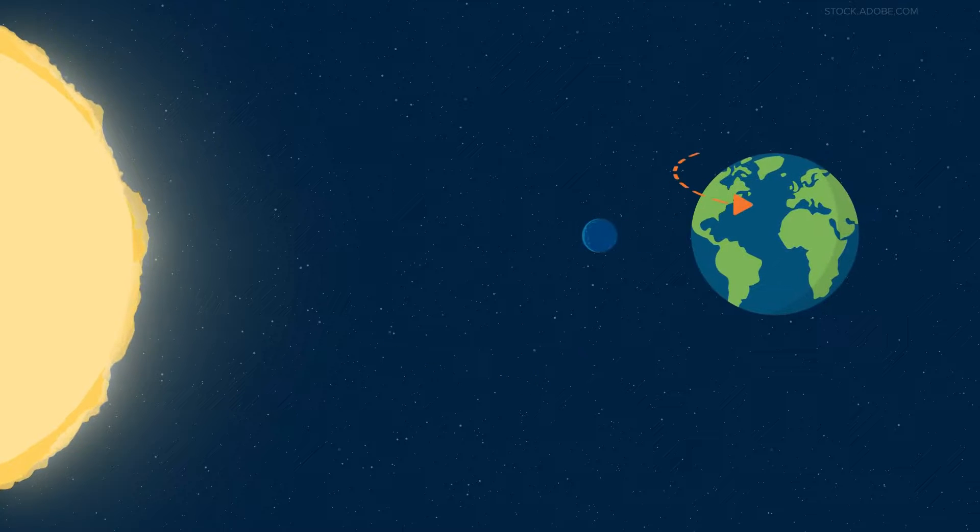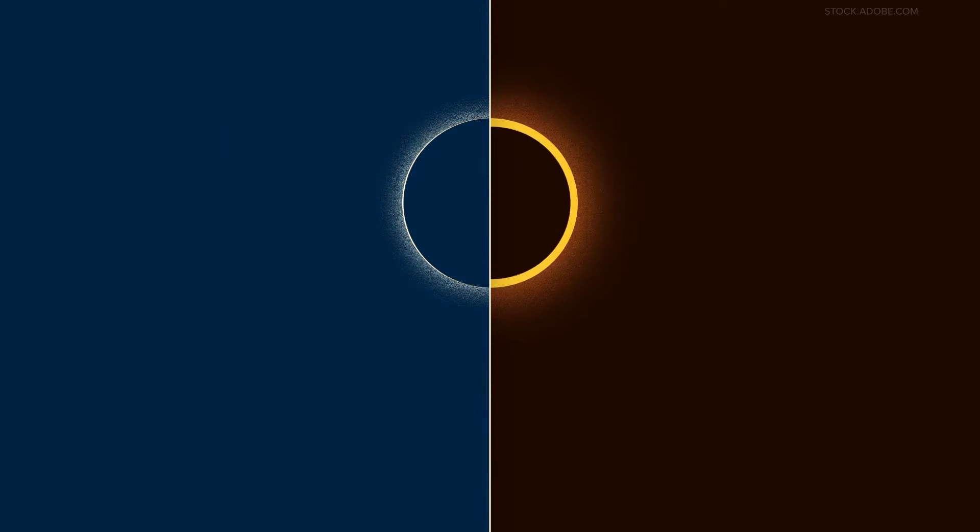And lastly, a hybrid solar eclipse. Because the Earth is curved, there are times an eclipse can switch between an annular and total solar eclipse as it moves across. The next one of these will be in 2031.